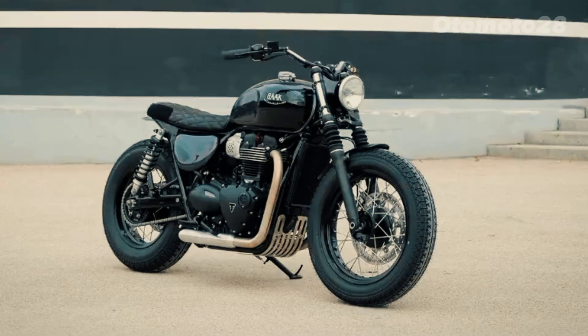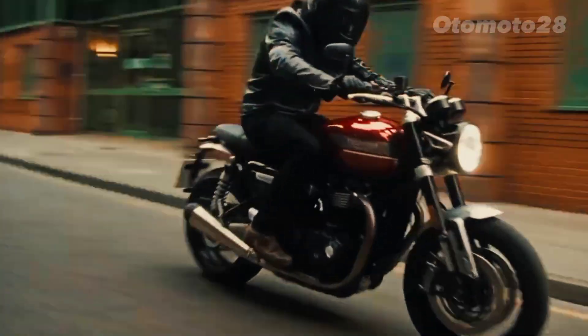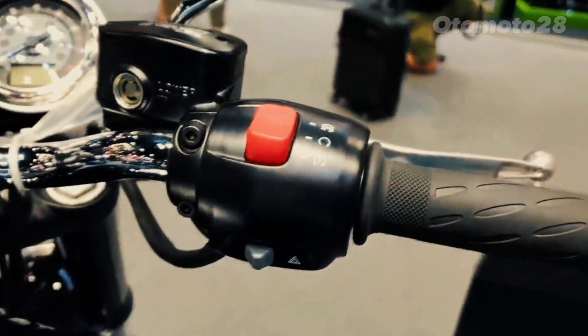Additionally, the T100 is equipped with modern technology including LED lighting, a USB charging port, and rider aids like traction control, adding a touch of contemporary functionality to this classic motorcycle.